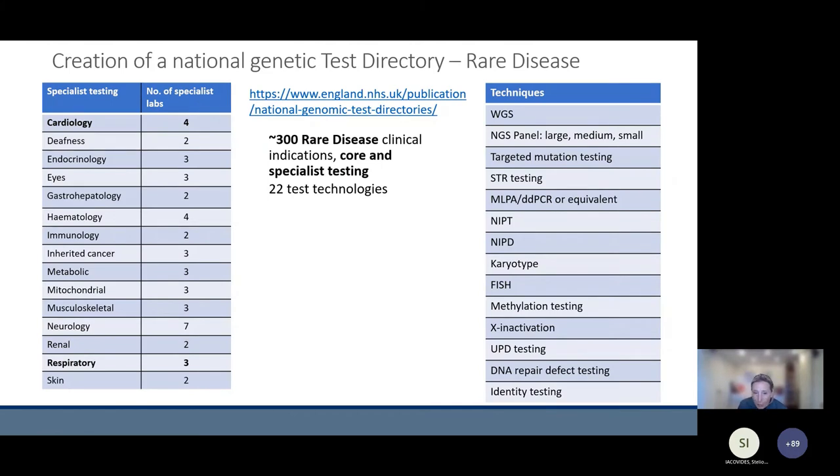One of the aims of the new Genomic Medicine Service was to standardize testing across the country — not only geographically, but also which indications would be commissioned in the NHS for genetic testing, and what techniques would be used. Hence the development of the National Genetic Test Directory. This directory is revised every year with new indications, with the possibility of suggesting changes to eligibility criteria and to which genes are included in next generation sequencing panels. It covers about 300 rare diseases.